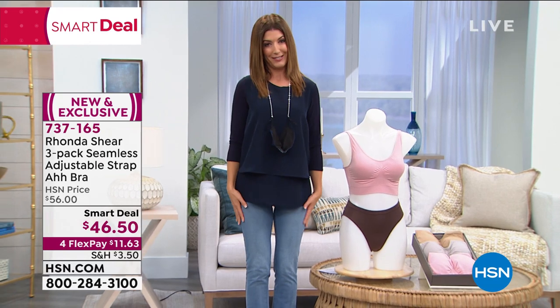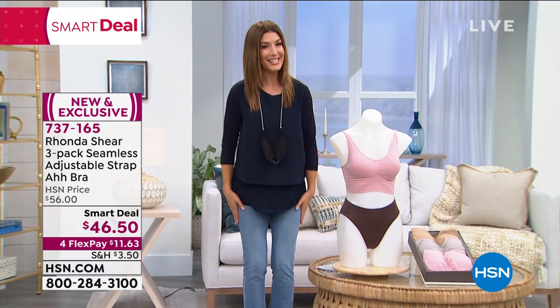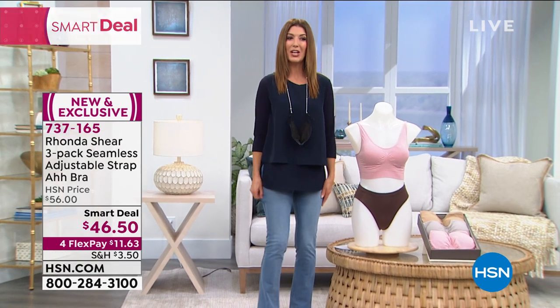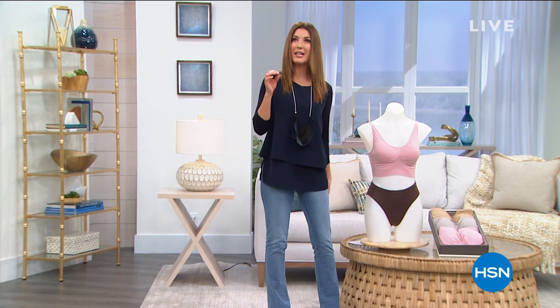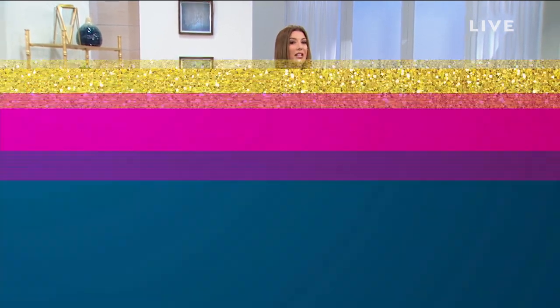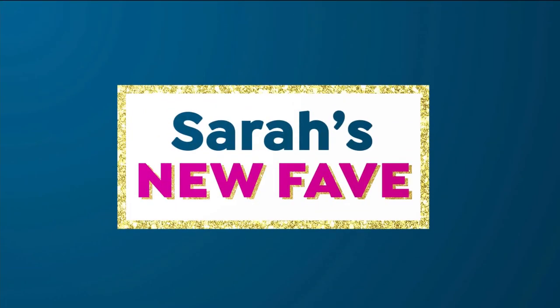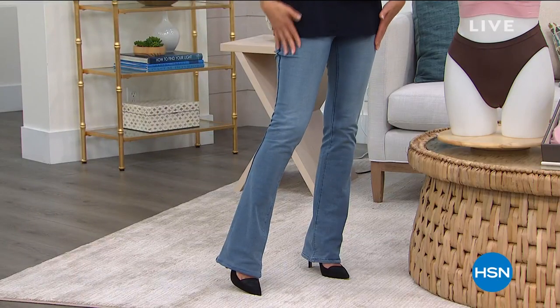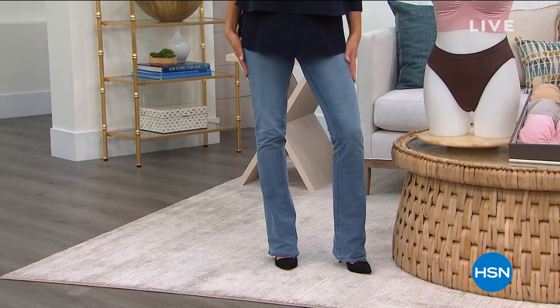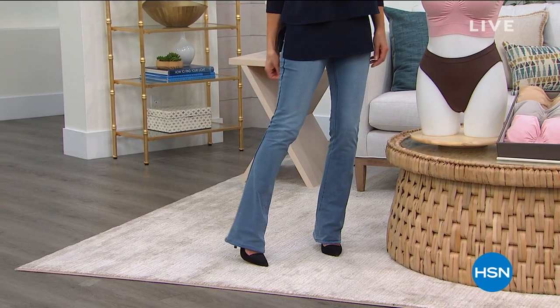And then my jeans — you've got to take a little sneak peek at these. I'm not supposed to reveal the name yet, but I will tell you they are so comfortable and so soft to the touch. It's almost like a French terry on the inside, and look at this stretch! It's one of our number one best-selling silhouettes in the history of HSN. It's a boot cut with just a little bit of flair, a little bit of sass — look at this incredible stretch.